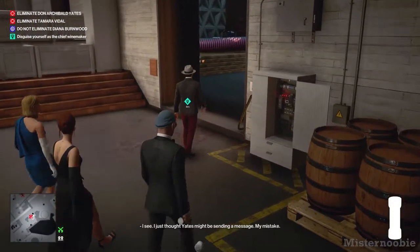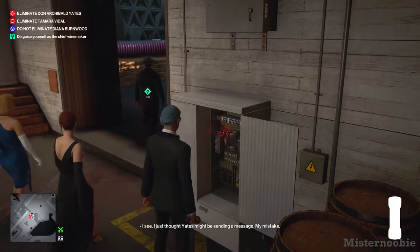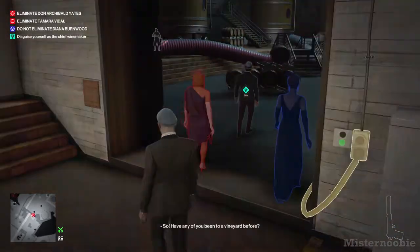I dabble. I see. I just thought Yates might be sending a message. My mistake. So, have any of you been to our vignette tour?